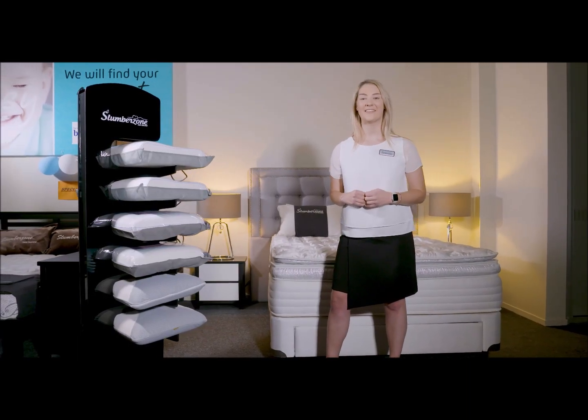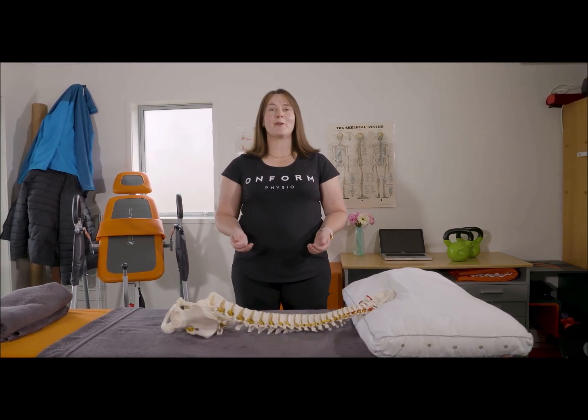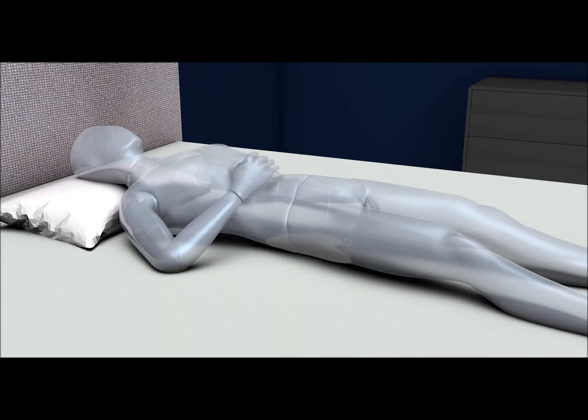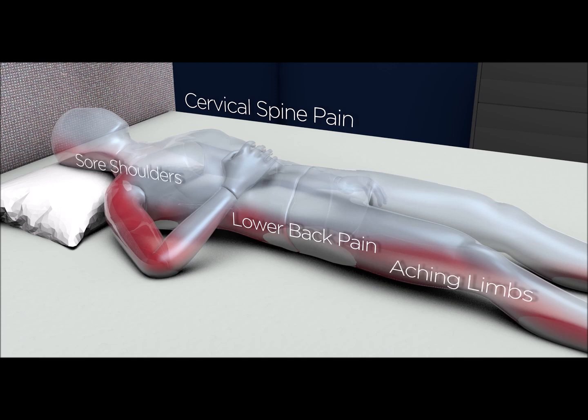Rachel is here again to explain the logic. It is important when you lie down that your body is in line with the mattress. Any pressure indicates the mattress is not suitable for you. Over time, this ongoing pressure can result in lower back pain, cervical spine pain, sore shoulders and achy limbs. So try the same on different mattresses till you feel that there is no pressure.